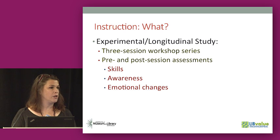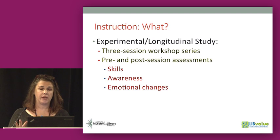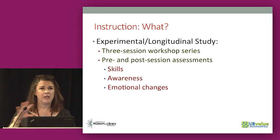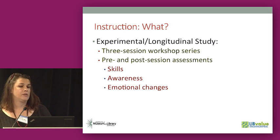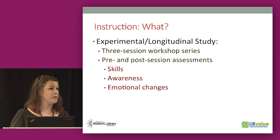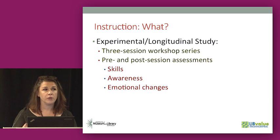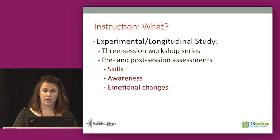Moving on to the instruction component: we decided to do a quasi-longitudinal experimental study. Most research on the efficacy of library instruction tends to focus on a one-shot session — that's where academic librarians can get in and actually provide instruction. It's very difficult to get a sustained relationship with a specific class. So we did a three-session workshop series with students from a particular class, with pre- and post-session assessments of their skills, their awareness of services and resources, and their emotional changes — whether they felt more comfortable using the library and more likely to ask a librarian for help.